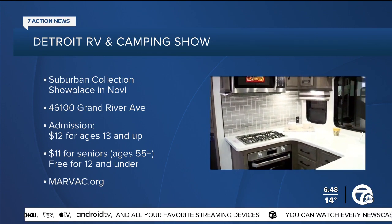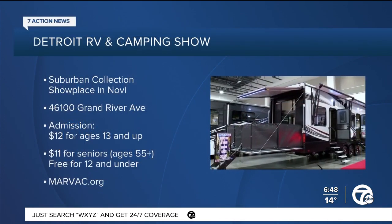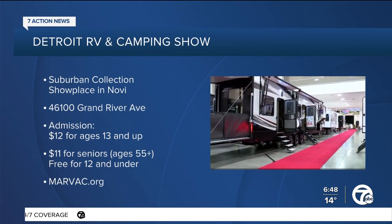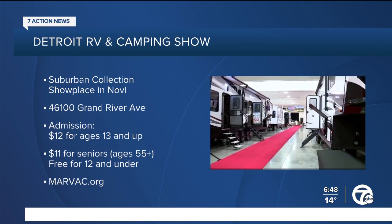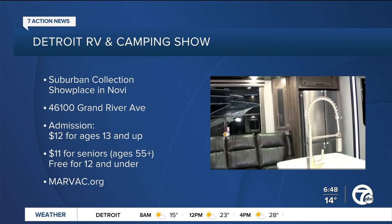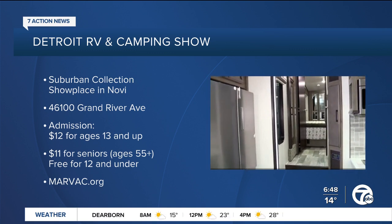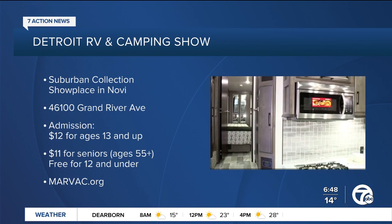Our Faraz Javid is going to be live in Novi later this morning. But before we let you go, John, can you share details on times, admission, and where people can go for more information? You can buy tickets at the box office at the Suburban Collection Showplace, or beat the line by buying online at www.marvac.org. We're open today from 11 a.m. to 6 p.m. Admission is $12 for adults, $11 for seniors, dollar-off coupons are available, and kids under 12 are free. The Detroit RV and Camping Show, 11 to 6 tonight — John Lindley with MARVAC, thanks so much for joining us.